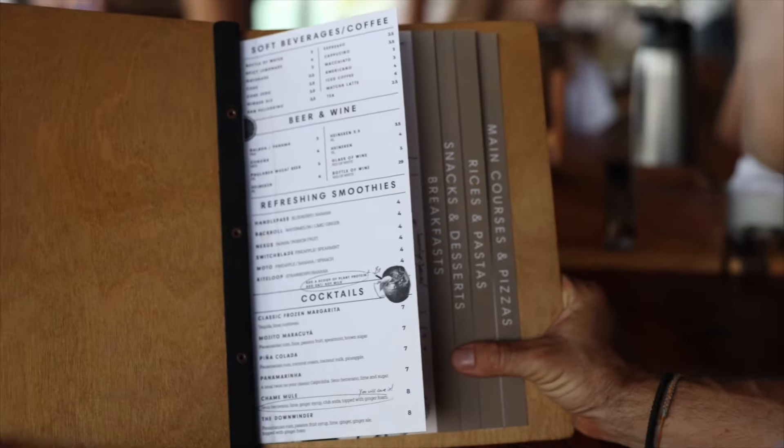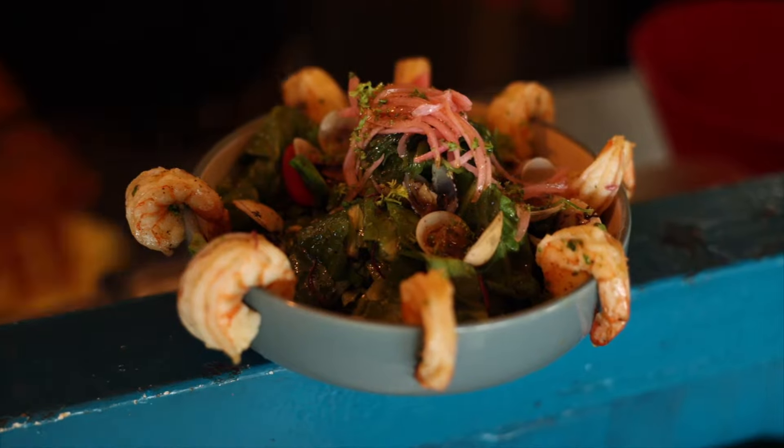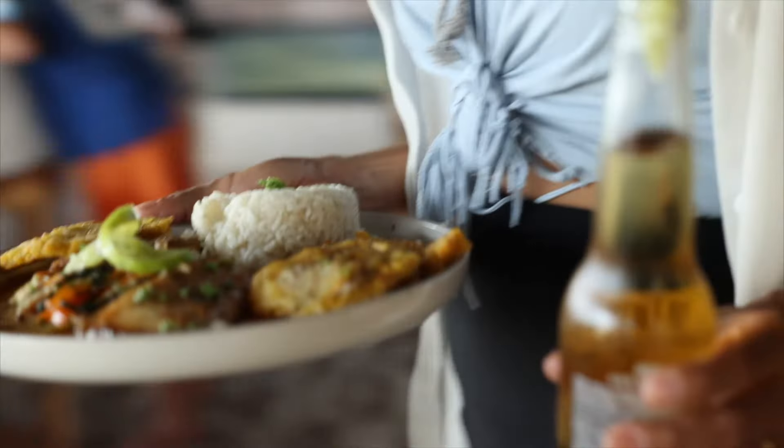Now we are at the restaurant where we have lunch, breakfast and dinner. We serve a mixture of Latin American food mixed with Mediterranean roots — we serve pastas, pizzas, rices, and patties. We also put an emphasis on vegan and vegetarian dishes.